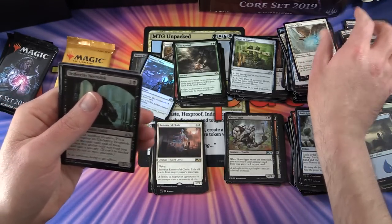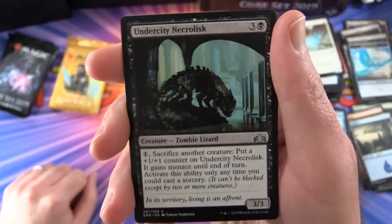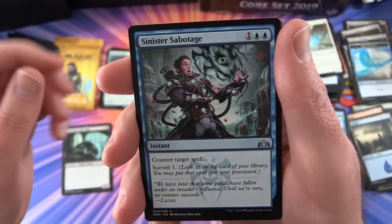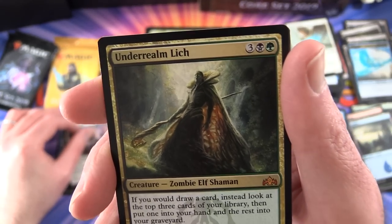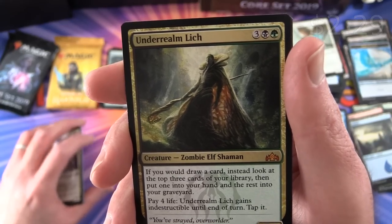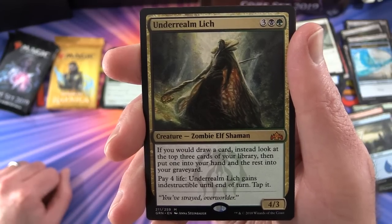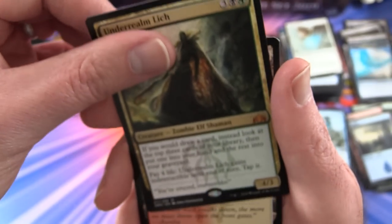We get Undercity Necrolisk - a zombie lizard, I wonder if he's any relation to the wizard lizards. Also Sinister Sabotage, Sunhome Stalwart, and the rare is a mythic - Underrealm Lich! Four-three for five mana, a zombie elf shaman. If you would draw a card, instead look at the top three cards of your library, put one into your hand and the rest into your graveyard. Pay four life and it gains indestructible until end of turn. Fantastic artwork too.